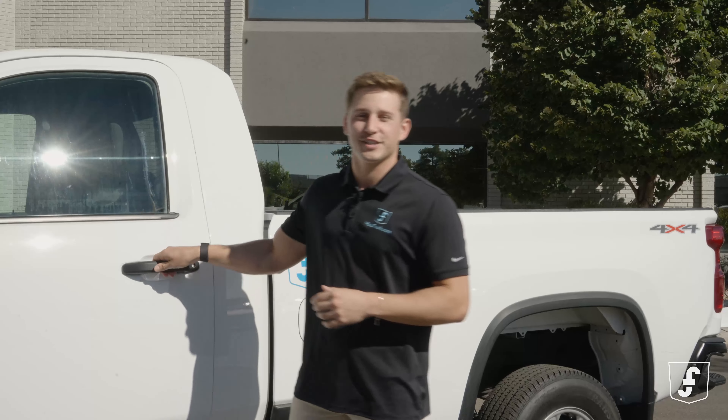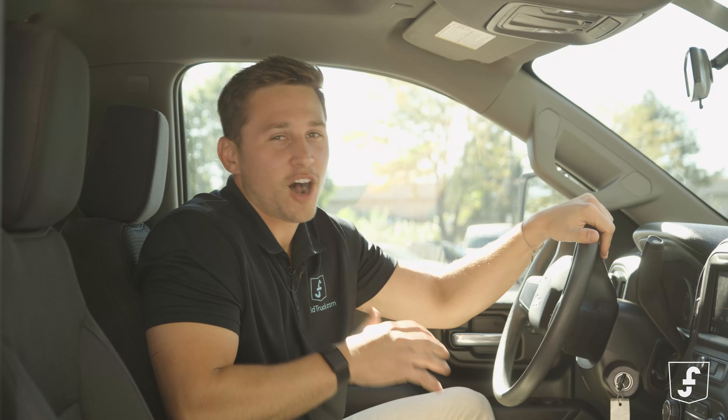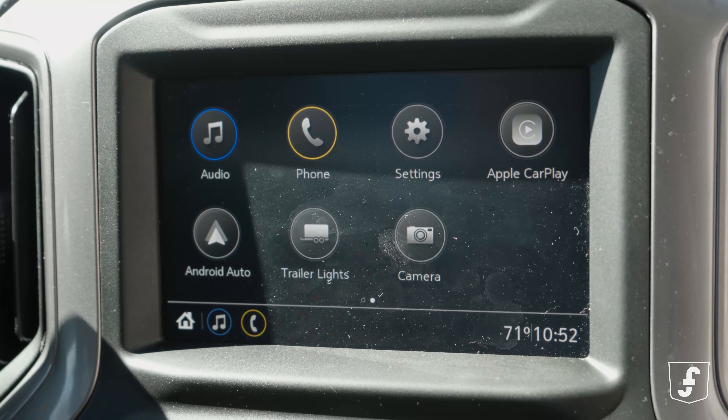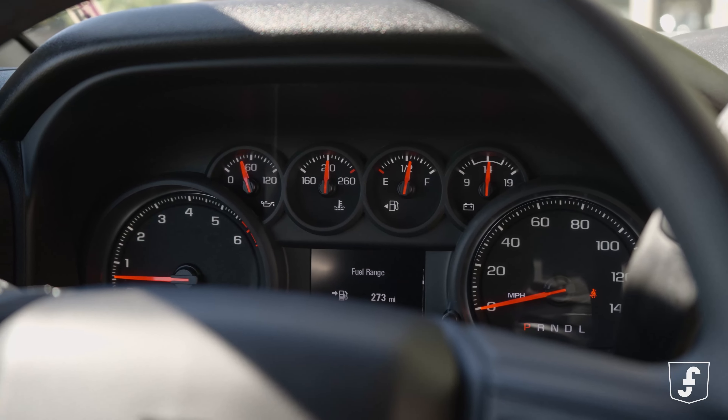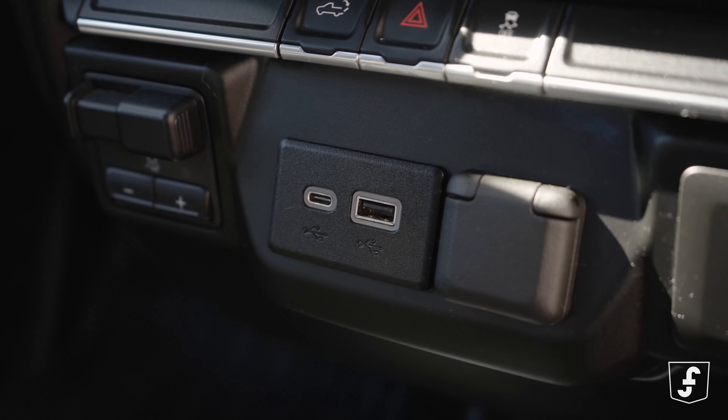Now, let's check out the inside of the Silverado. This bad boy is an office on wheels — high-tech infotainment, safety features galore, and a spacious cabin that says yes, I'm here to work, but I also appreciate the finer things.